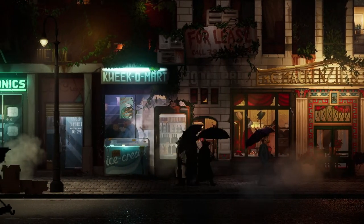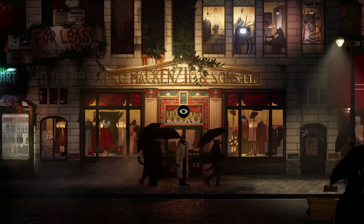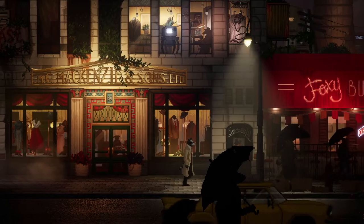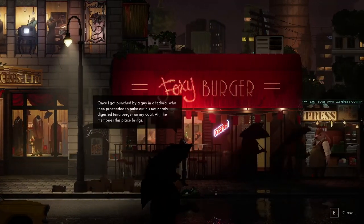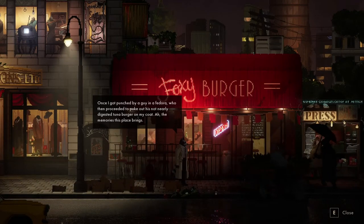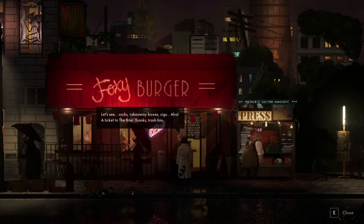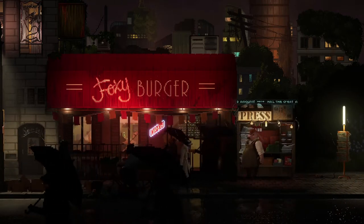Birds on top of there. Maybe I need to go and get some new clothes - rich people's clothes. One sock is more expensive than my whole outfit. Foxy Burger - once I got punched by a guy in a fedora who then proceeded to puke his not-digested tuna burger onto my coat. The memories this place brings. Dumpster diving - socks, takeaway bottle, aha - a ticket to the Bites! Yes!